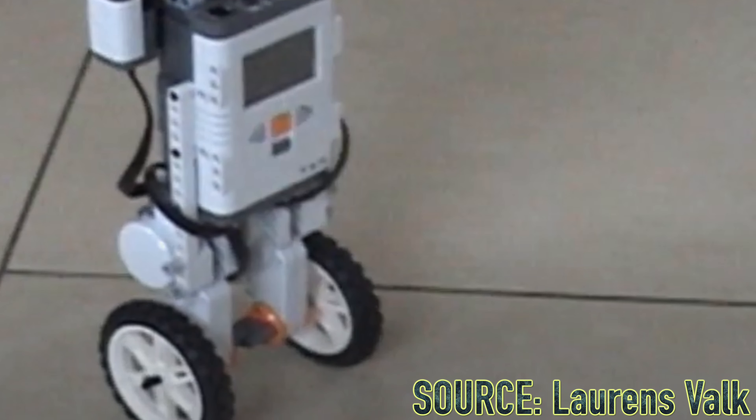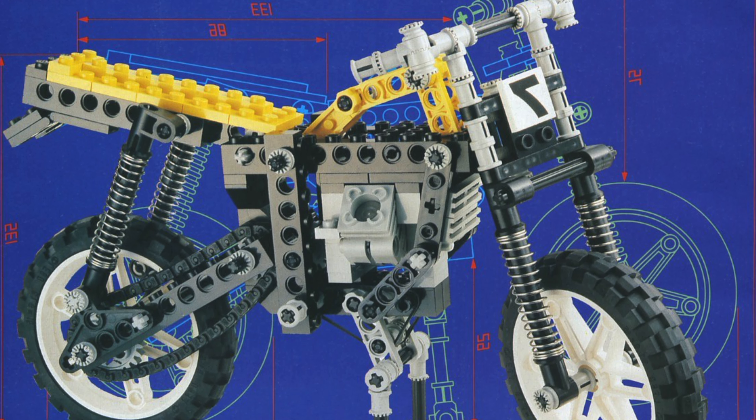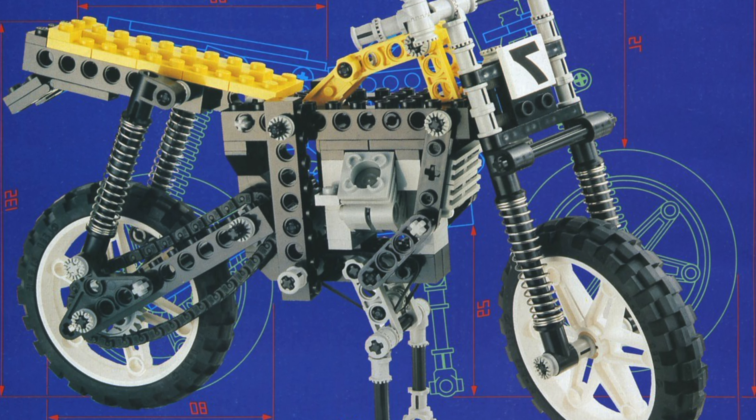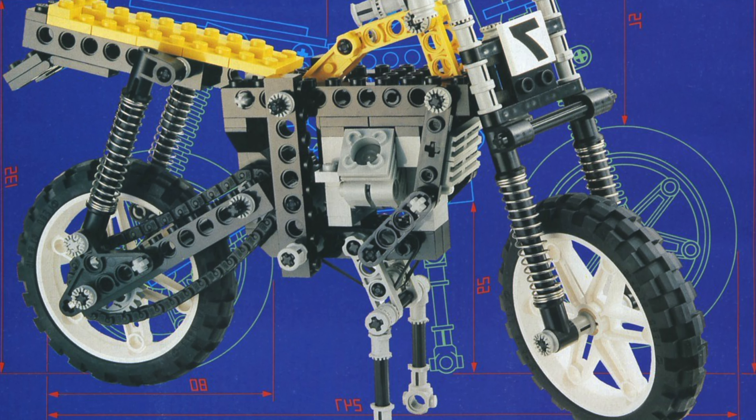That was pretty incredible. The self-balancing Segway robots made these particular wheels all the more legendary, and I actually own a pair of these particular wheels. Let me tell you, they're some of the best motorcycle wheels ever.